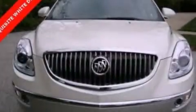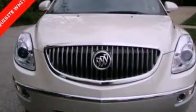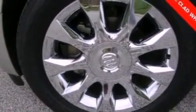Its top features include a multi-link rear suspension, a rear view camera, 10 perfectly positioned speakers, XM satellite radio, and traction control and stability control systems.